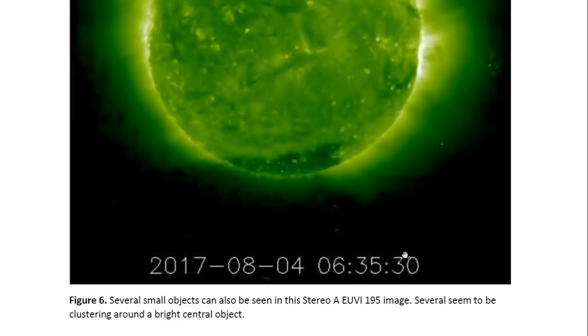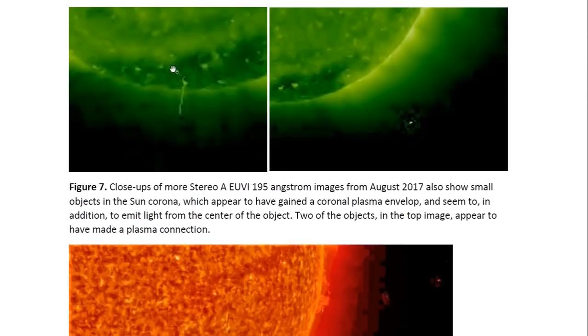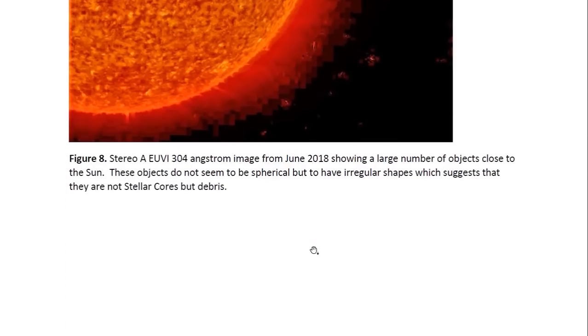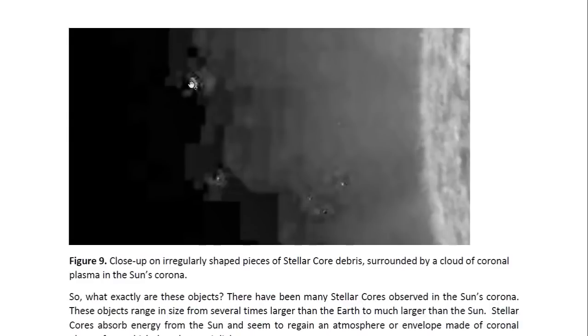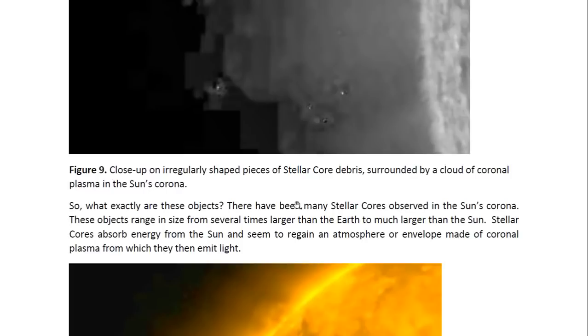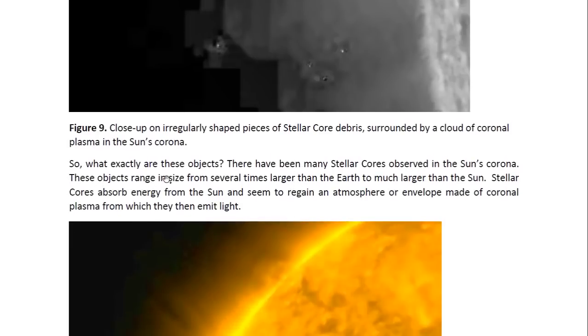They are surrounded in clouds of coronal plasma, and we see two here making a connection. This is one of the clearest images — a Stereo-A EUVI 304 Angstrom image from June 2018. You can clearly see that these are not regular in shape; these are not spherical objects. These have an irregular shape, so these are most likely the debris that the stellar cores shed. You can see in the close-up that these are pieces of material that the stellar cores shed, because they shed their outer layers.